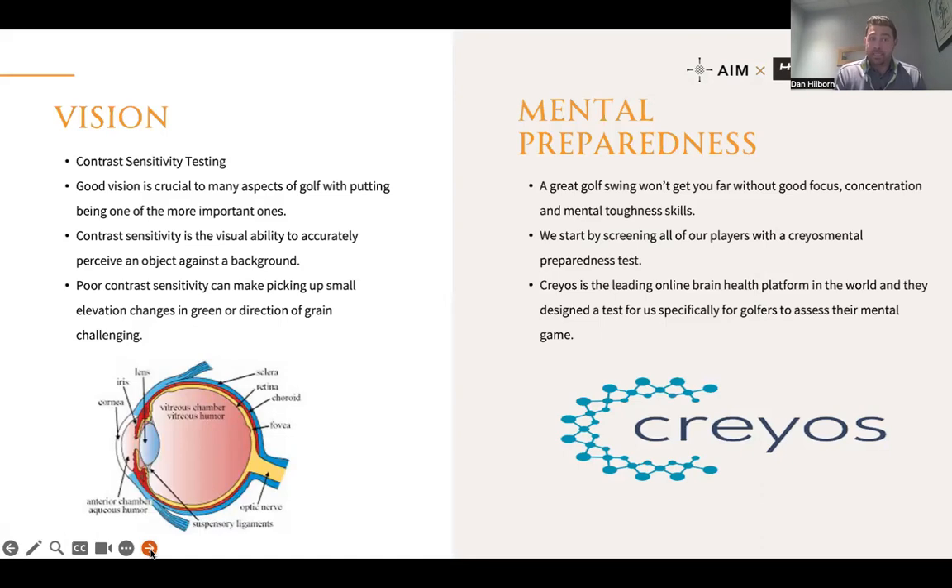The next assessment area is vision — specifically contrast sensitivity, which is the visual ability to accurately perceive an object against its background. Poor contrast sensitivity makes picking up small changes in elevation or the direction of grain on a green very challenging. As part of the swing assessment we look at putting: can you start the ball on a straight path? If you can, but you can't read the green, you're not going to be much of a putter. If players fail contrast sensitivity tests, we work with a team of optometrists who can discuss whether the solution is supplementation, glasses, or vision training.